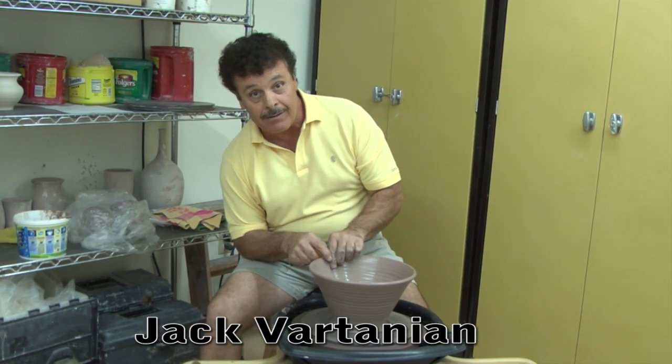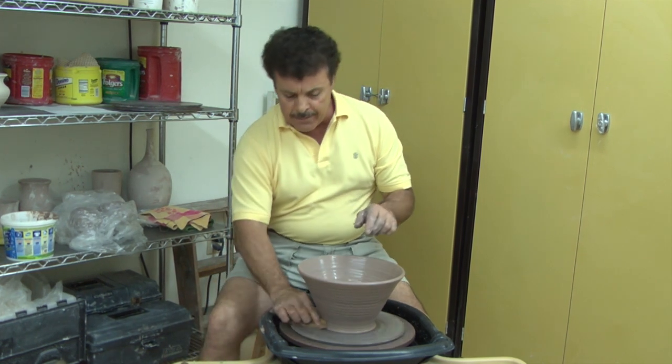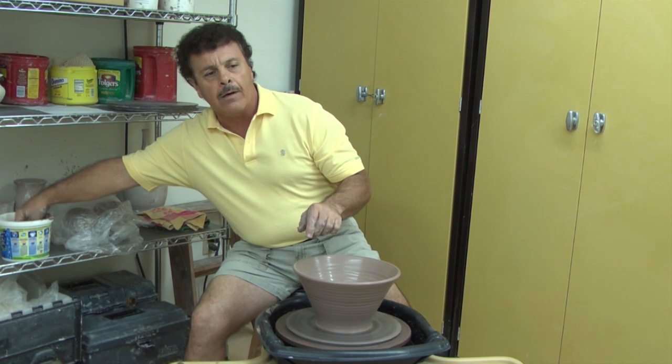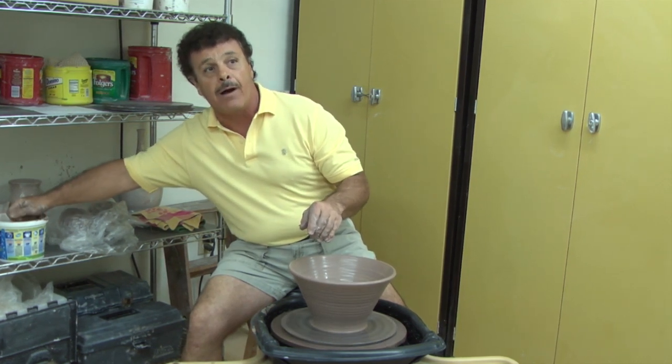Hi, my name is Jack Votanian. I'm a pottery instructor here at the Visual Arts Center, and I teach pottery one, which is beginner pottery straight through to the experienced potters.